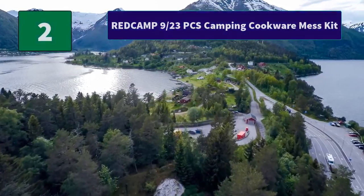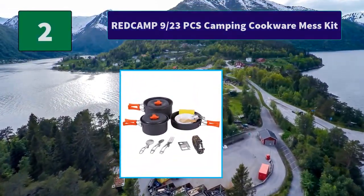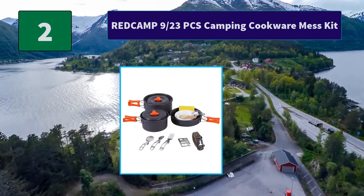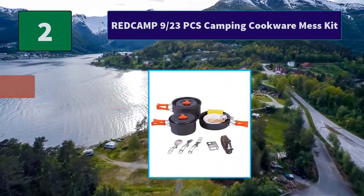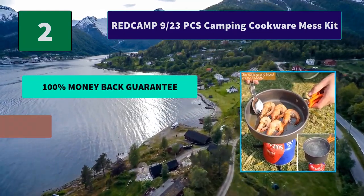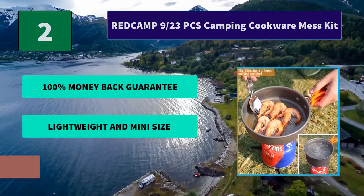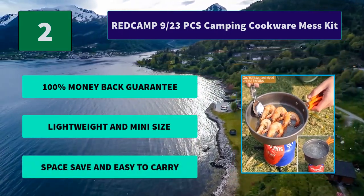Number 2: Red Camp 9-23 Pieces Camping Cookware Mess Kit. Weighing 0.758 kilograms, this backpacking cook set is exceptionally light so that you'll barely feel the weight within the pack on your back. Main Features: 100% money back guarantee. Lightweight and mini size. Space saving and easy to carry.